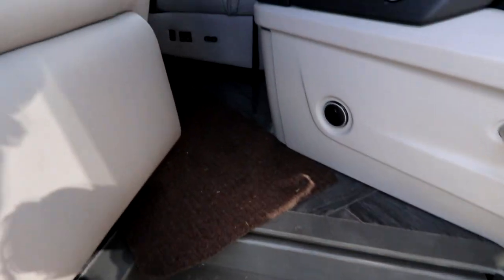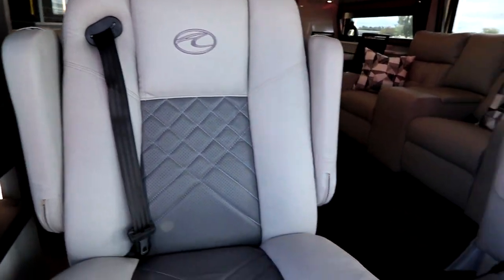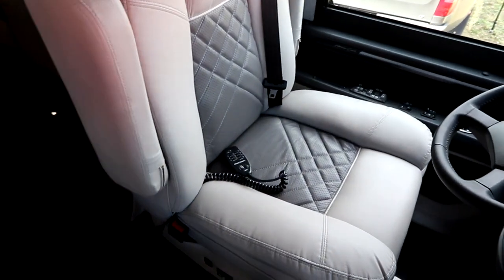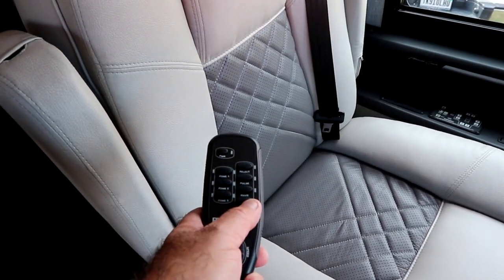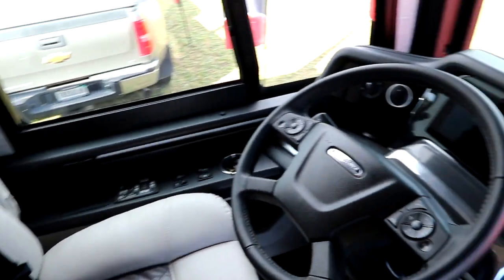As we walk in you'll notice these beautiful Corian steps. You come in and you're treated to absolute luxury. Our driver's seat is heated and cooled and we even have a remote here for different massage features as you go down the road. That's traveling in luxury.